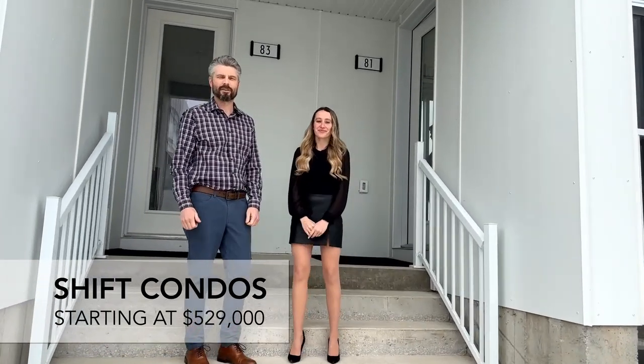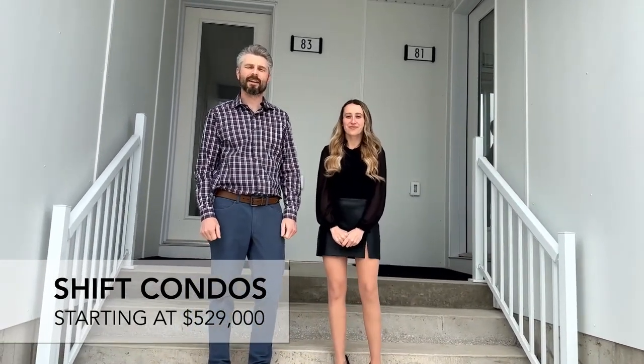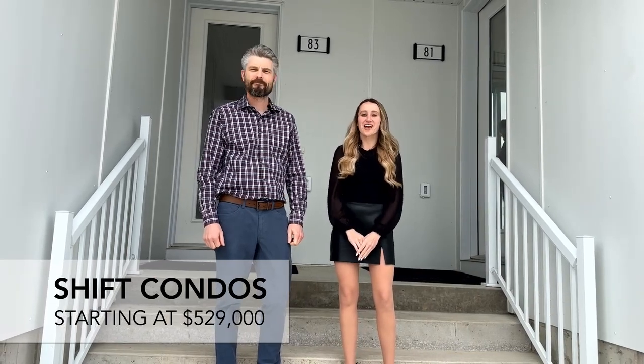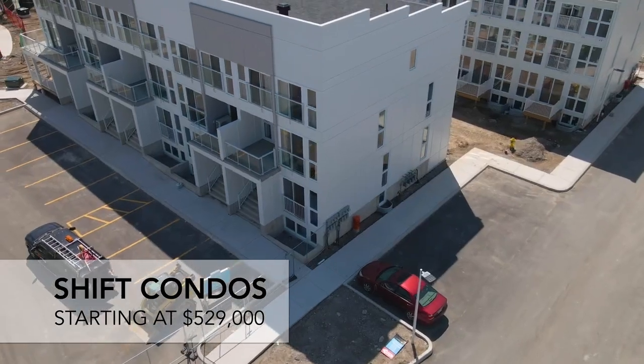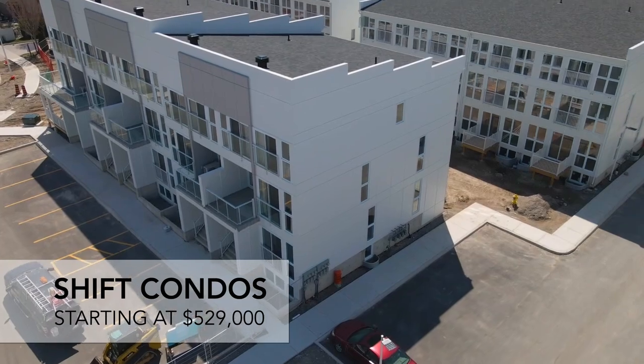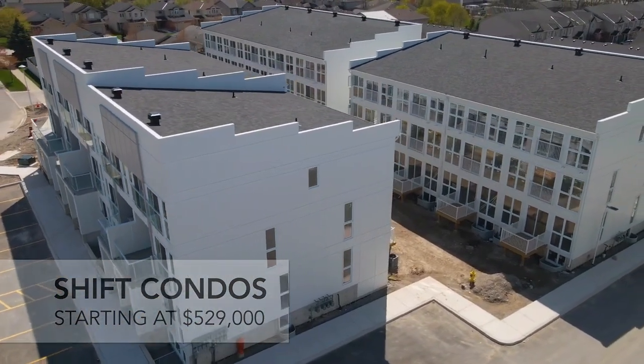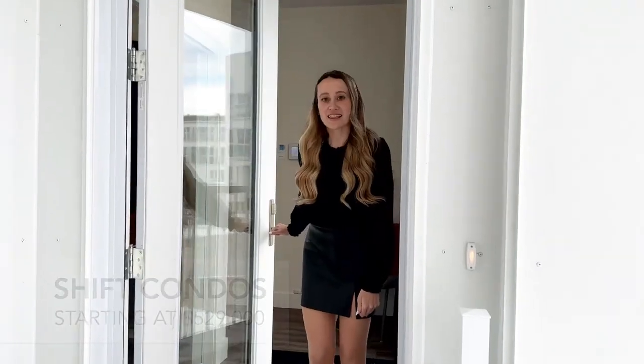Hey guys, Josh and Erica here with the Ironstone Building Company. We're on site today at SHIFT to show you our stacked condominiums. This is the first of Ironstone's kind. Stacked townhomes consist of upper and lower units with completely separate entrances. We're going to start by walking you through our Nassau model. This unit is located on the main and lower levels.